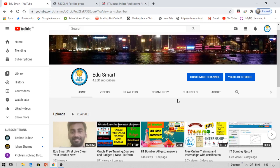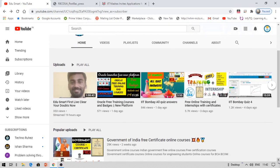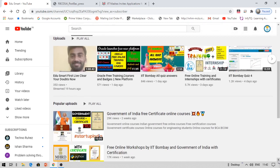Hello everyone, this is Vinay and you're watching EduSmart. Today I'm back with another interesting video on an internship offer. I make videos on free courses, certifications, placement preparation and more. If you're looking into any of this, don't forget to hit the bell icon when you subscribe.